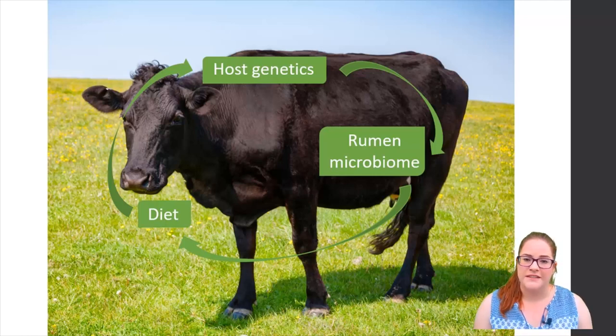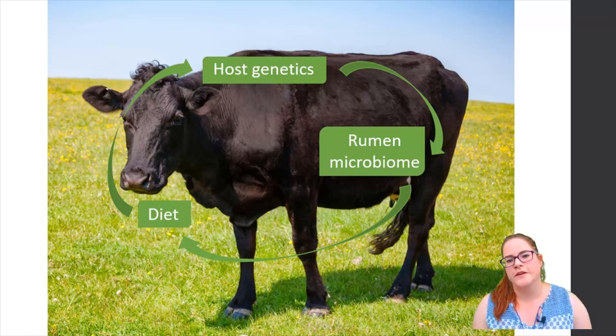Research suggests that diet actually has an additive effect in terms of methane production, in that methane emissions can be reduced even further in an animal that already has a low methane emitting rumen type and genotype by feeding the appropriate diet.